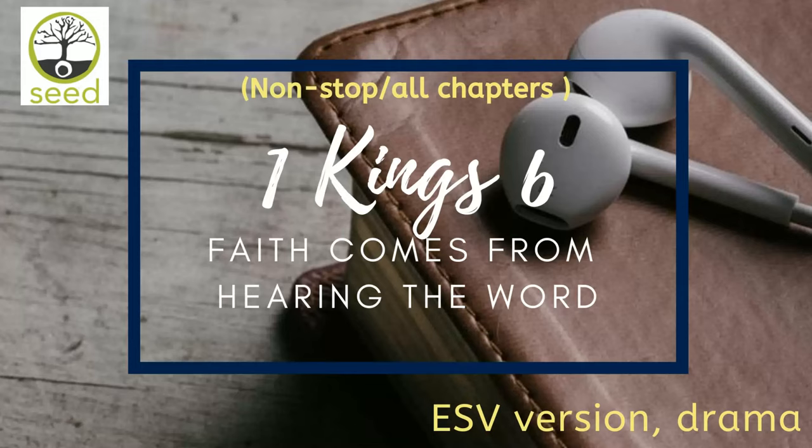When the house was built, it was with stone prepared at the quarry, so that neither hammer nor axe nor any tool of iron was heard in the house while it was being built. The entrance for the lowest story was on the south side of the house, and one went up by stairs to the middle story, and from the middle story to the third. So he built the house and finished it, and he made the ceiling of the house of beams and planks of cedar. He built the structure against the whole house five cubits high, and it was joined to the house with timbers of cedar. Now the word of the Lord came to Solomon.